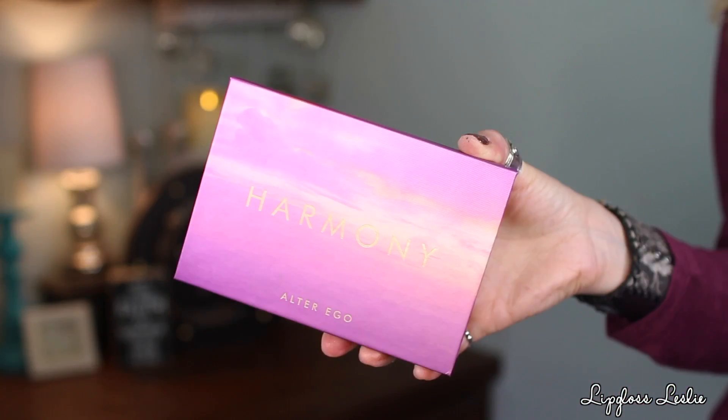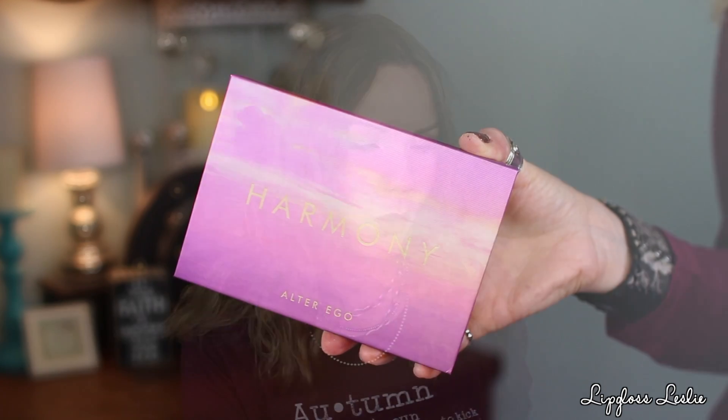First off, the Harmony Palette from Alter Ego — so beautiful, look at this packaging! They did send this to me as PR, so thank you so much to Alter Ego. If you love more cool tones and sort of taupey, purpley shades, I think you will really enjoy this palette. I think this is beautiful for any time of year — it could be very bridal, but it's also a great plummy burgundy fall palette.